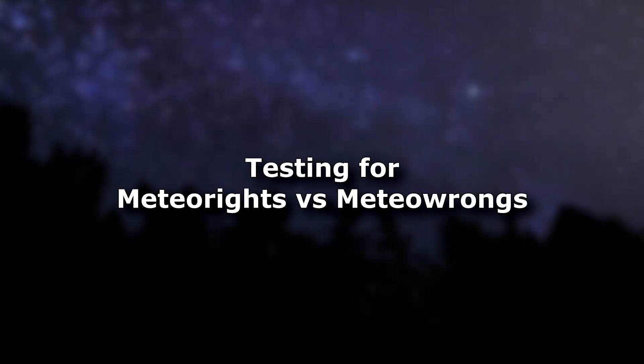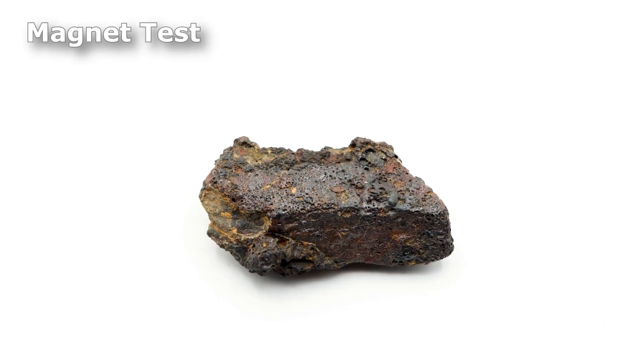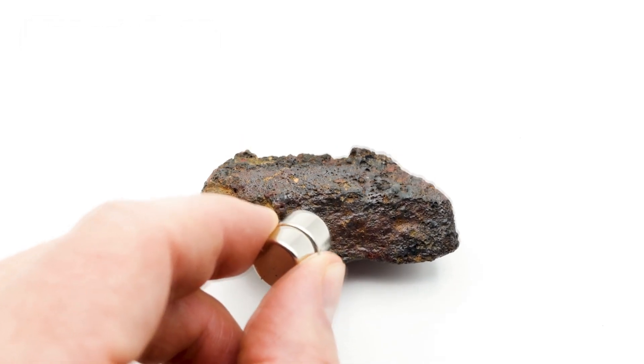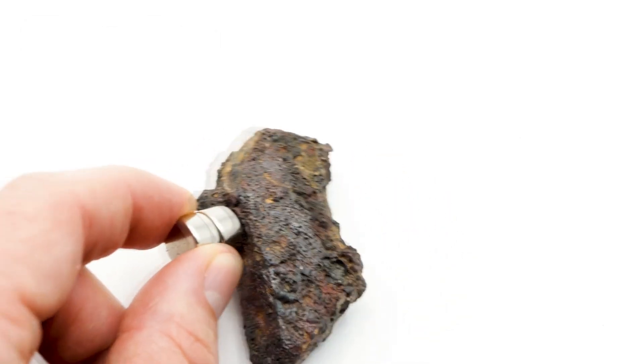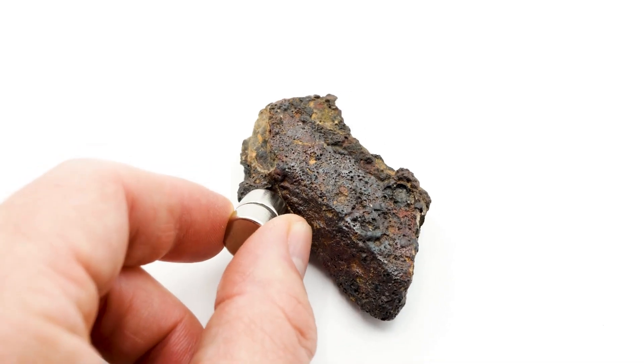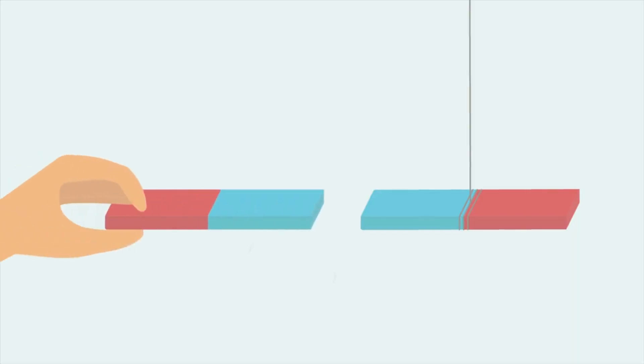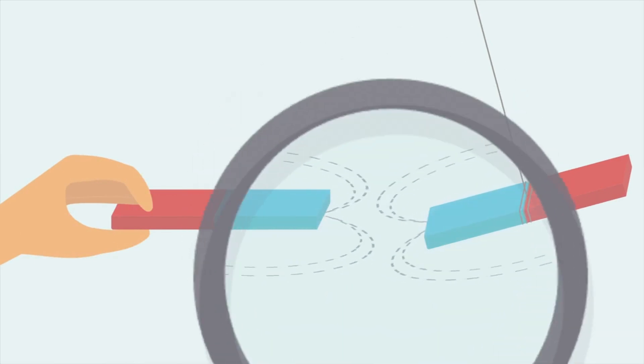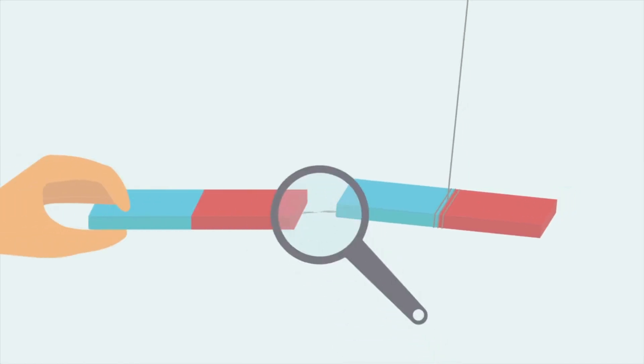There are some simple tests you can perform at home to determine if your specimen may be a meteorite or not. The first and easiest test is the magnet test. All meteorites are magnetic, even stony ones. Iron meteorites will stick to a magnet easily, but some stony meteorites will not. To test a stony meteorite, you can hang it from a string and see if there is at least a slight attraction and pull to the specimen. If there is no magnetic attraction, you most likely do not have a meteorite.